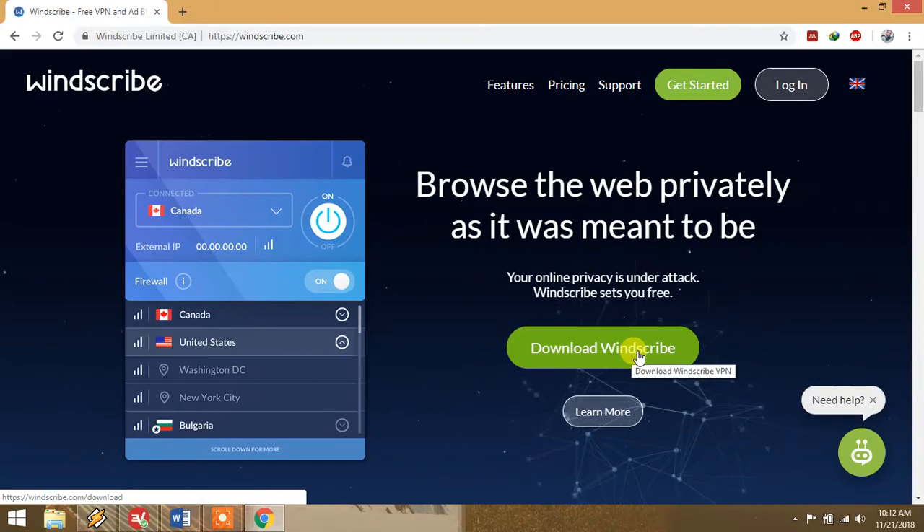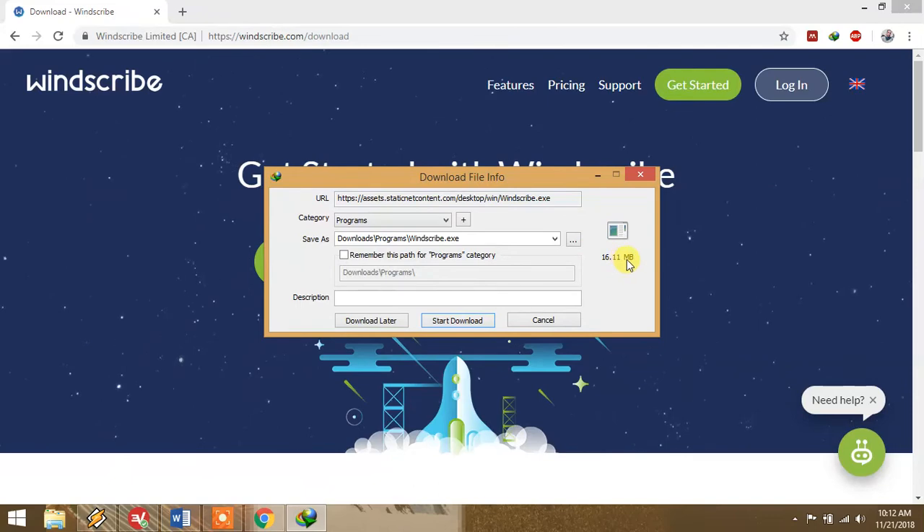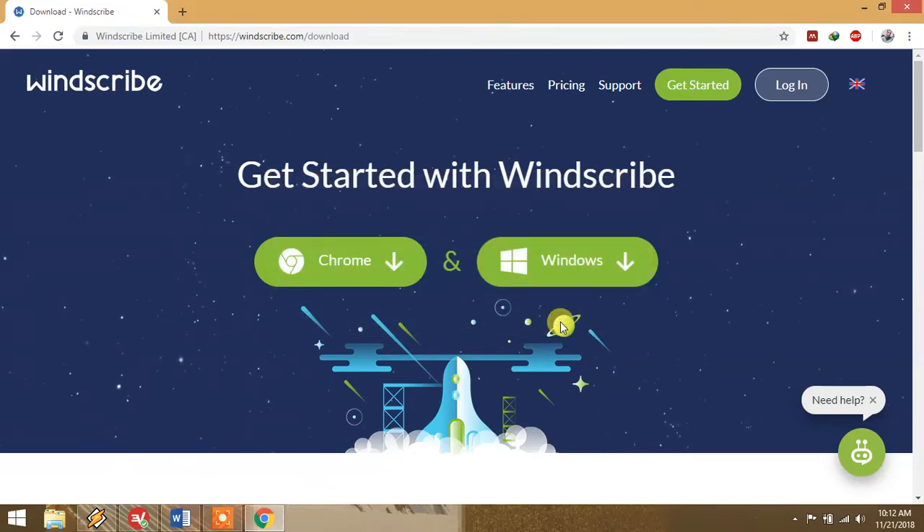To download the software, click 'Download Windscribe.' There are two options: a browser extension and the Windows software. I don't recommend the extension as it's slower — download the Windows software instead. It is 16.11 MB in size. Download and install it on your computer, then log in. Go to the login page and sign up.